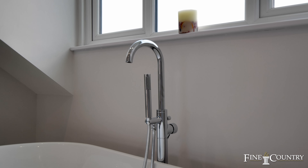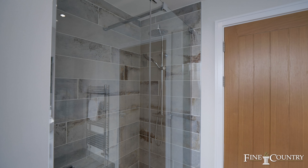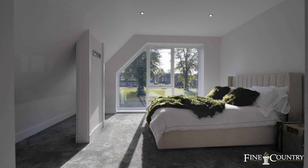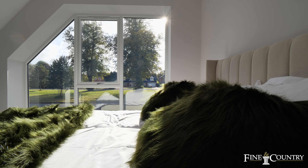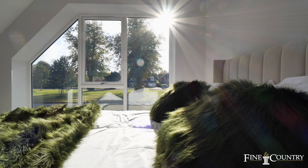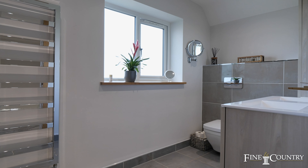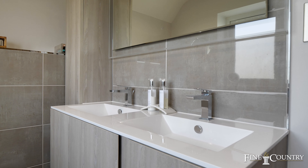The main bedroom is located on the left hand side and spans the full depth of the property, with a walk-in wardrobe and ensuite bathroom fitted with a standalone bath, separate shower, and hand wash basin perched on a vanity unit. In total, there are six bedrooms, four of which have en-suites.